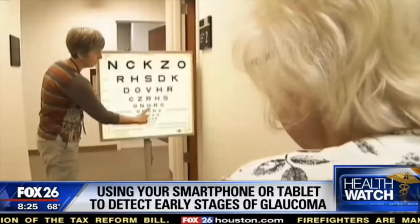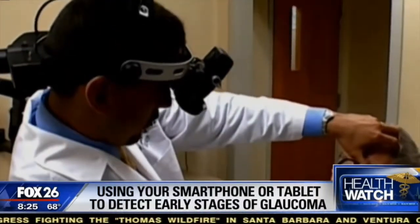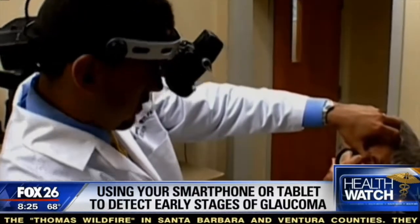Patients oftentimes can't get tested. So having an application at home, they could detect early glaucoma in a span of 11 months as opposed to two and a half years.